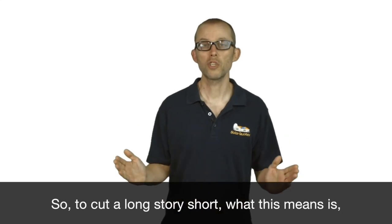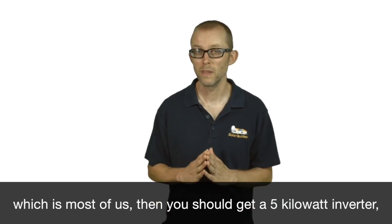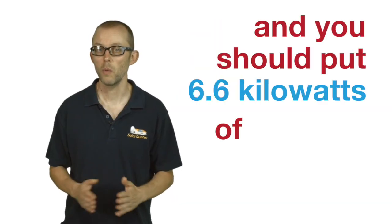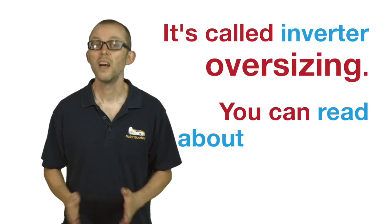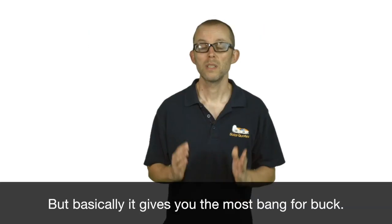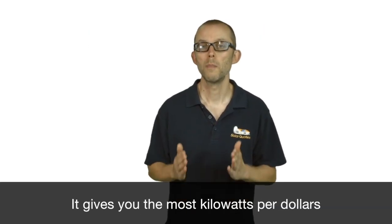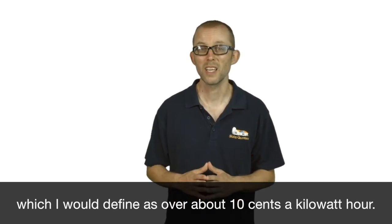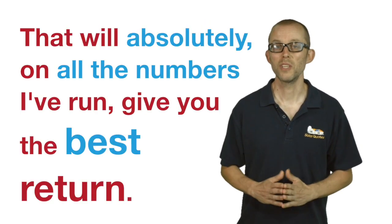So to cut a long story short, what this means is if you have a single-phase house, single-phase supply, which is most of us, you should get a 5-kilowatt inverter, which is the maximum you're generally allowed, and you should put 6.6 kilowatts of panels on that inverter. It's called inverter oversizing, and you can read about why that's a good idea on my website. Basically, it gives you the most bang for buck — the most kilowatts per dollar — and if you're getting a good feed-in tariff, which I would define as over about 10 cents a kilowatt hour, that will, on all the numbers I've run, give you the best return.